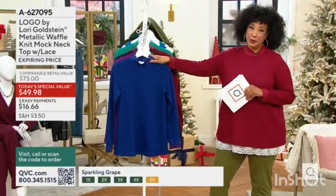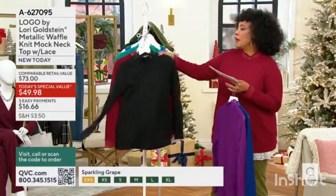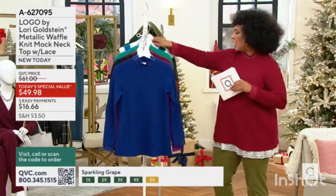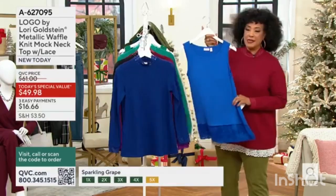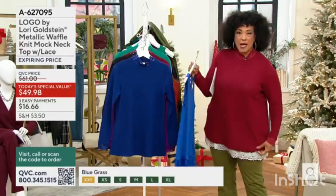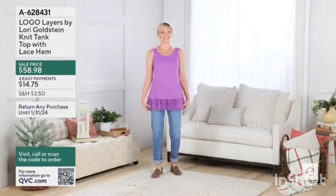Start here with the color — light blue. Orders have been placed, and remember, if you'd like, you can layer the logo layers top. Let me quickly show you these because they are available if you like to extend the length, or if you love to have a contrast and have a little more lace peeking out at the bottom. Ask about the logo layers tank.